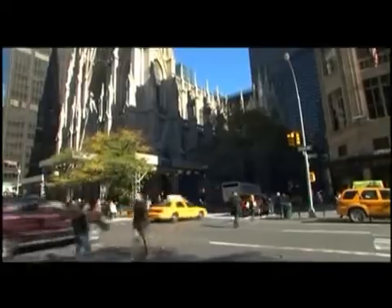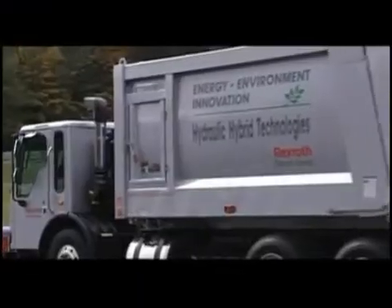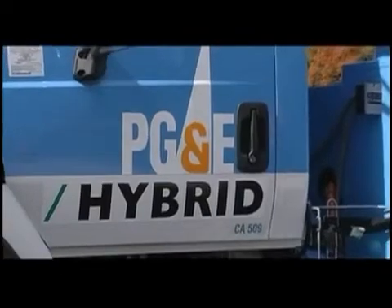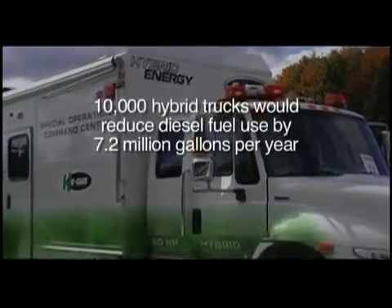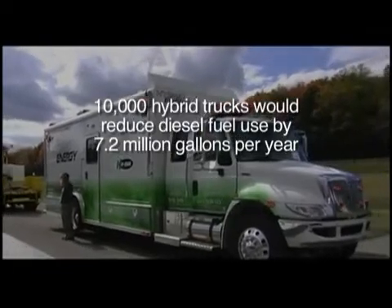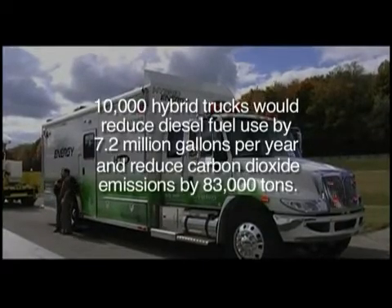The time is ripe for a change. One answer is the growing move of truck and fleet owners to adopt hybrid truck systems — a revolution in harnessing excess vehicle energy by storing it in a specialized battery or accumulator that can then power the driveline and other systems in the truck. Simply putting as few as 10,000 hybrid trucks on the road would reduce diesel fuel use by 7.2 million gallons per year and reduce carbon dioxide emissions by 83,000 tons.